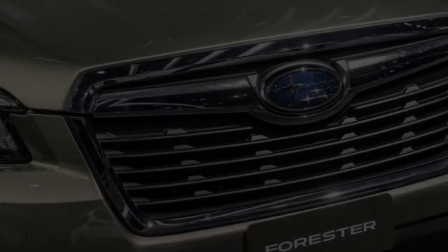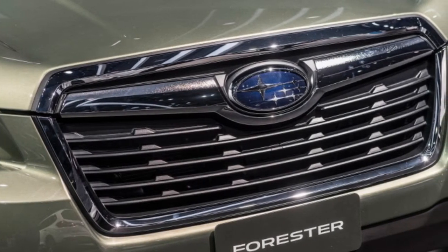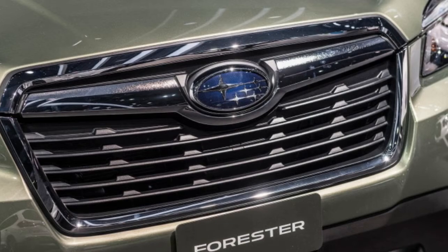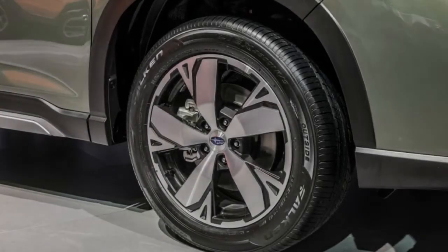The automaker says you can place golf bags in the car sideways without needing to tilt them — a minor but notable achievement. A trim shake-up introduces a new variant, with the lineup now being base, premium, limited, touring, and a new sport model. The premium rides on 17-inch wheels, while the others get 18-inch wheels.